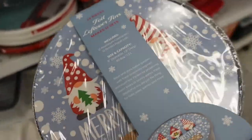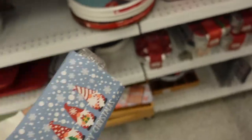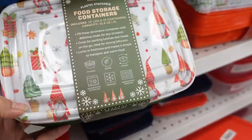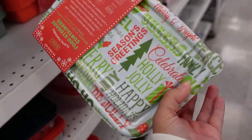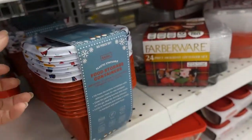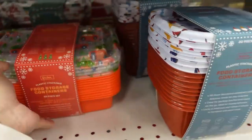They have some really good things here at Ross — this one's five dollars. They also have a gingerbread one and they have more — four dollars for storage containers, really cute. Seven dollars — some really good options. If you want to get any, I definitely suggest coming and grabbing some of these.